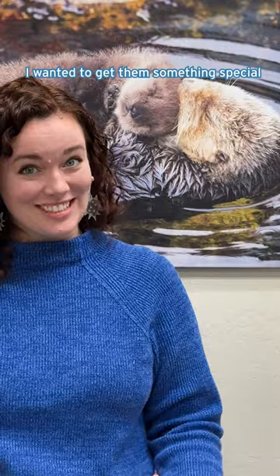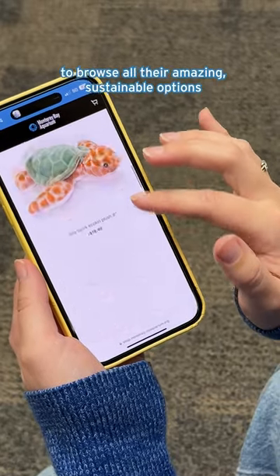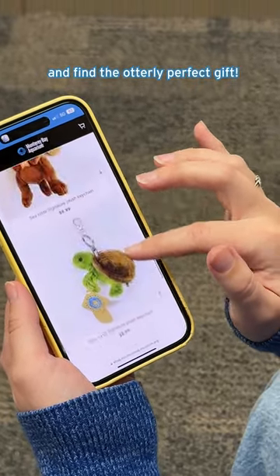I wanted to get them something special to remind them of our paw-some trip! So, I went to the Monterey Bay Aquarium store online to browse all their amazing sustainable options and find the otterly perfect gift.